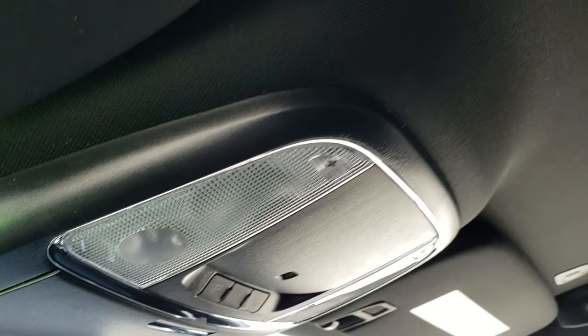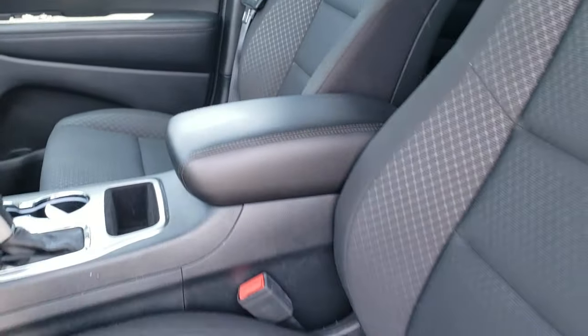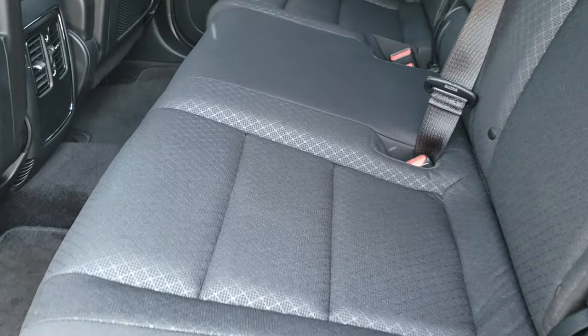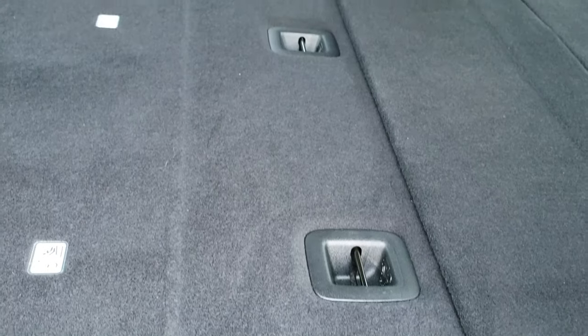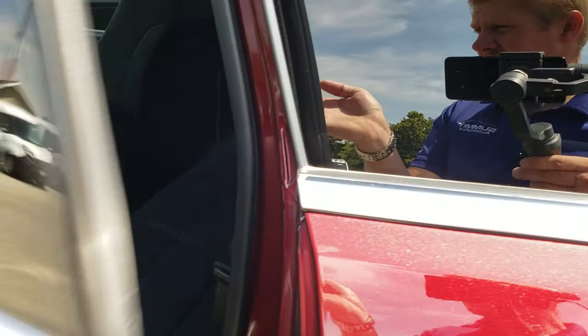Up here you have your map lights. Taking a quick look at the back seats — they are just as clean as the front seats, no rips or tears back here. It does have the LATCH child safety system for car seats. Most rear seats fold down for extra storage. This thing is just about perfect inside.